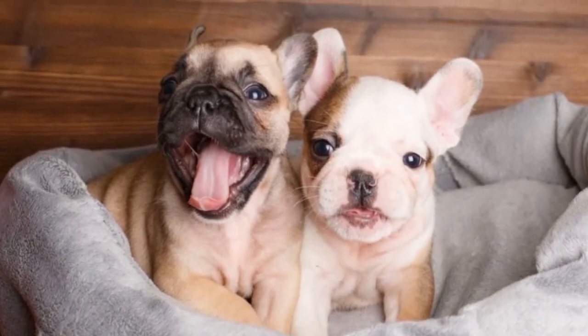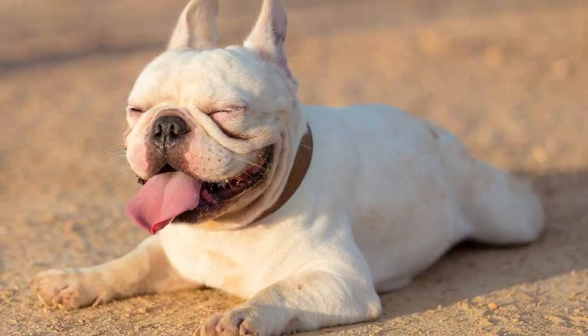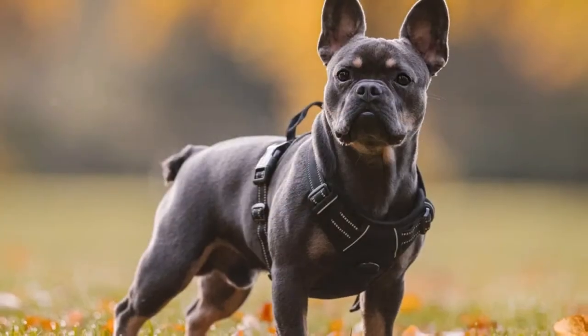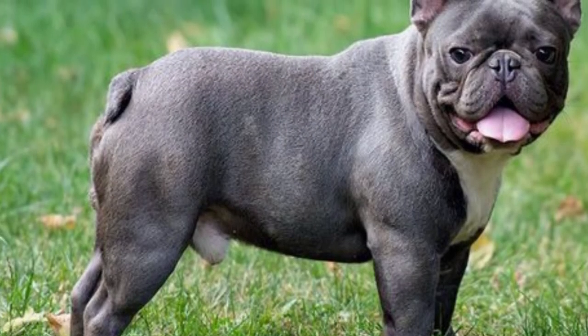French Bulldog exercise: These dogs usually need a minimum of one hour of exercise each day, but that doesn't have to be set up in just one session. They can do very well with short walks spanned out across the day, but pay attention to how much they are exerting themselves. When the warmer months come, they may experience issues with breathing.